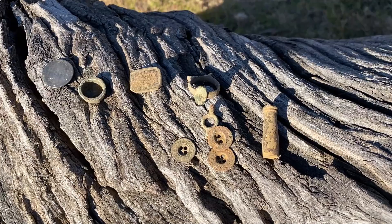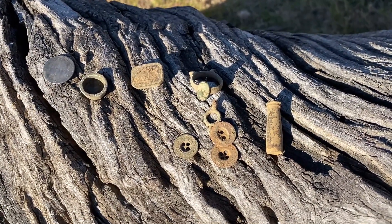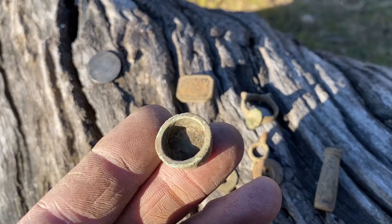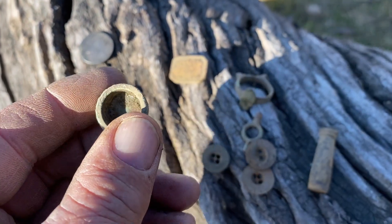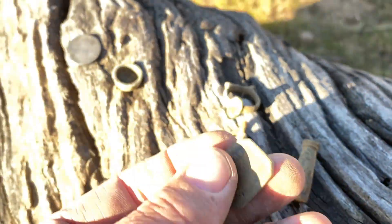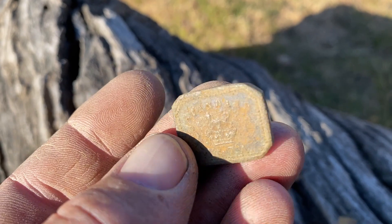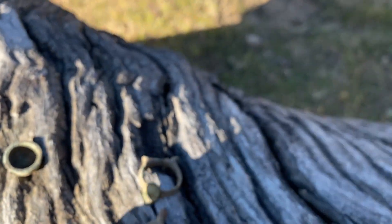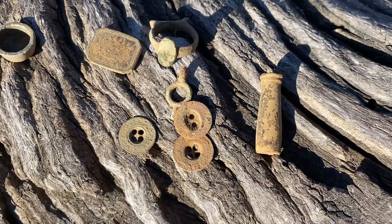Back here viewers, finished my little hunt for today. I only ended up with one coin and that penny weight thing. It was a little bit tough today, but got out at least. That big coil is quite sensitive - it was picking out those little buttons, so that was good.